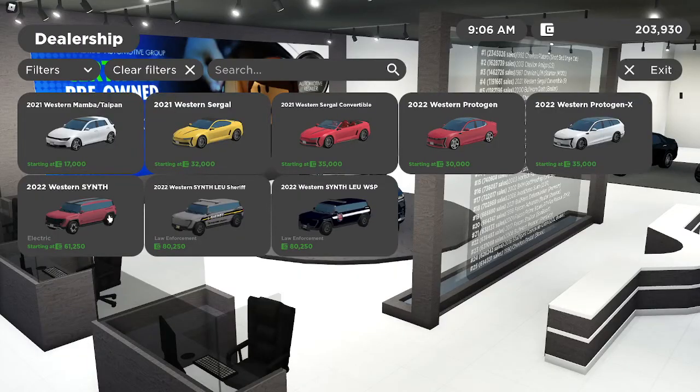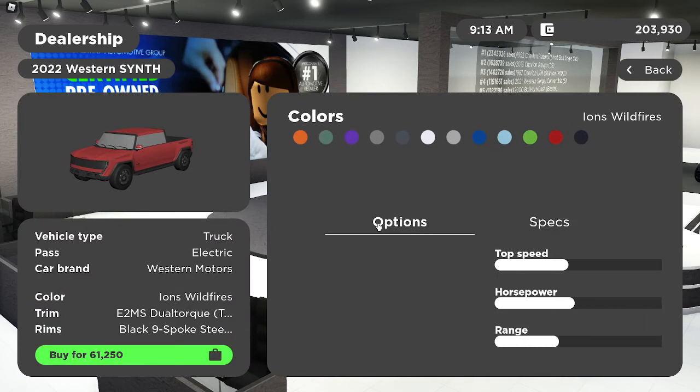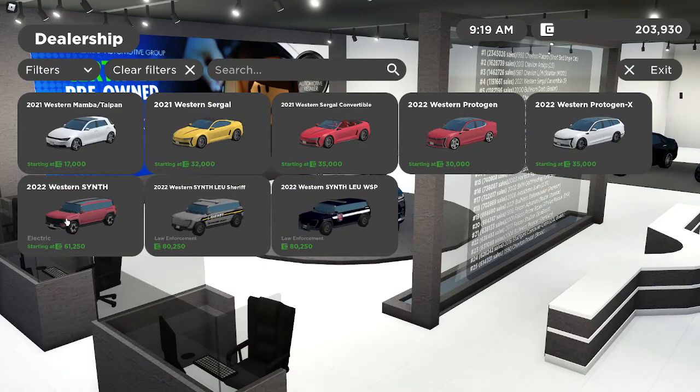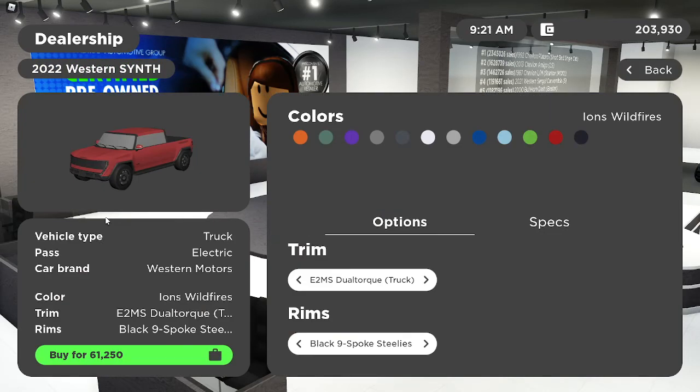What we're talking about now is the new 2022 Western Synth. We've got quite a huge bunch of models here so I may have forgotten which one I started on. We have the E2MS Dual Torque — that's basically the front two wheels — the E3MS Dual Torque, and remember there's a truck version and an SUV version.